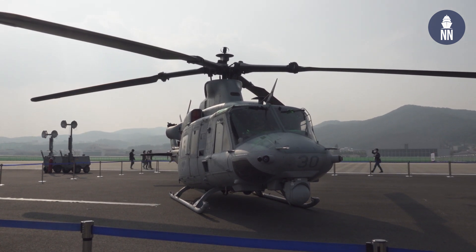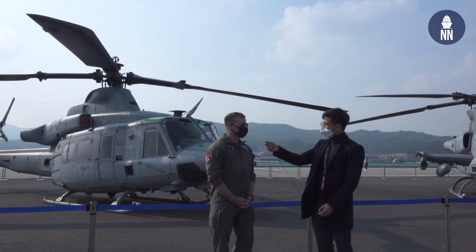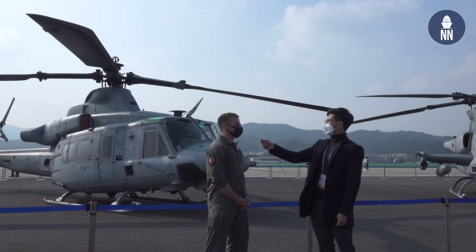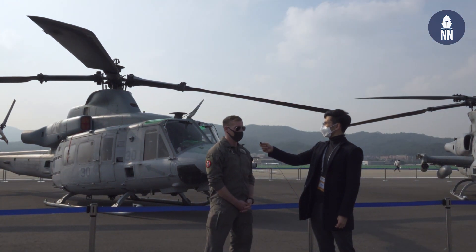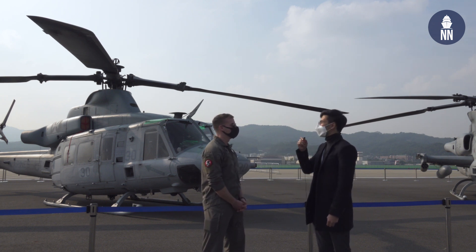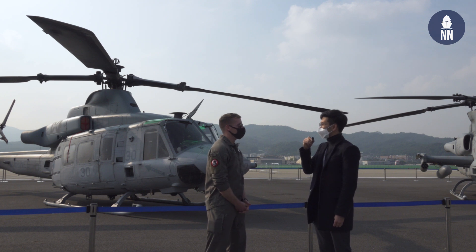We're joined by Captain Bell, who explains the UH-1Y Yankee — otherwise known as the Huey. It's a fully capable utility helicopter that can provide assault support, escort, personnel transportation, and various other tasks. It's capable of day or night, all-weather operations, and is suited for combined, joint, and maritime operations.